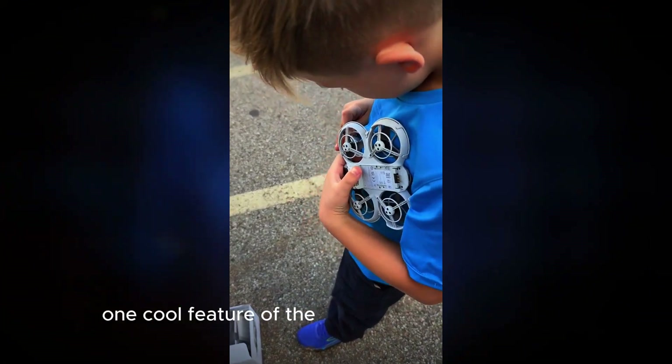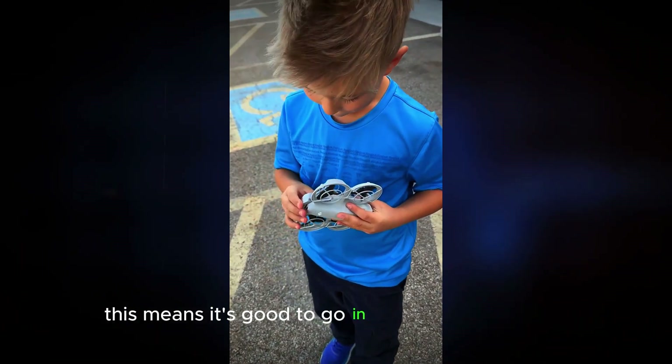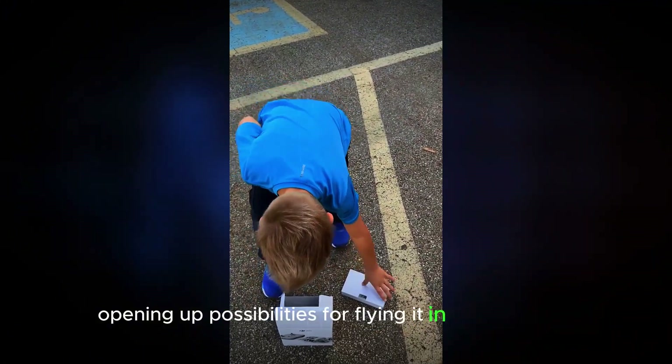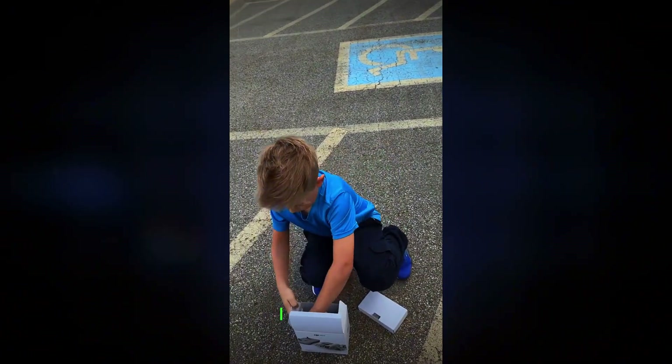One cool feature of the Neo is its C0 class marking, which is significant for such a powerful small drone. This means it's good to go in urban areas under EU rules, opening up possibilities for flying it in places where bigger drones might struggle. Plus, the prop guards pop on and off easily so you can switch things up depending on where you're flying.